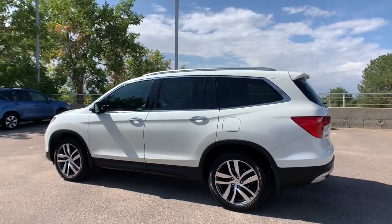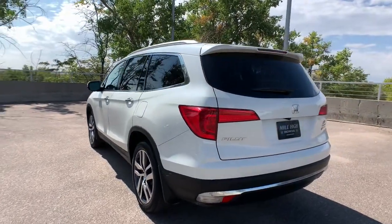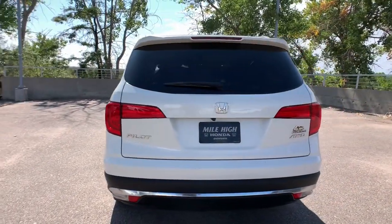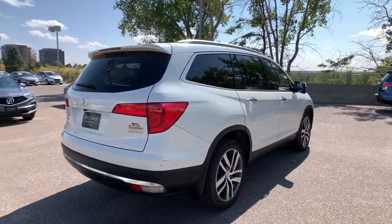Here's a Honda Pilot, the refined spacious family SUV that keeps you safe, comfortable, and in command on every adventure. From all weather and towing capability to comfortable cruising, it's the ultimate family vehicle.